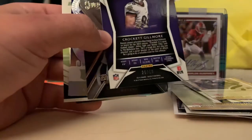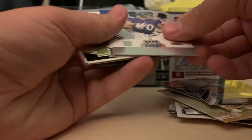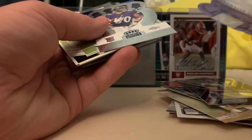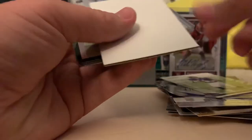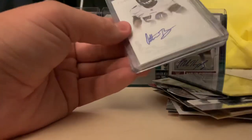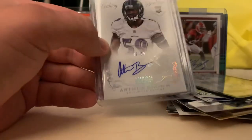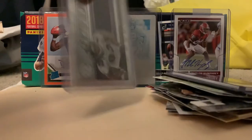The red parallel out of 99 - Crockett Gilmore. 2014, I remember him. A few Crockett Gilmore in here, out of 199 for this one. I don't mind him, I kind of miss him sometimes. Out of 99 again, some Certified. And we have our last hits: Arthur Brown on-card autograph - not numbered, wait it is numbered here. This is from National Treasures but it's a sticker auto at a 99. And Certified Future - Tory Smith at a 499. And this is Tory Smith's rookie card - awesome!